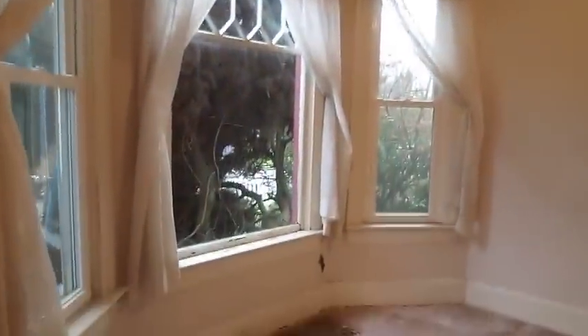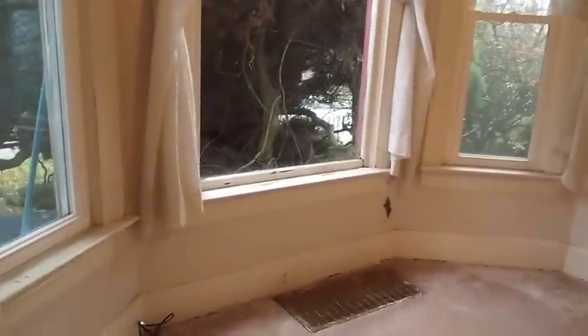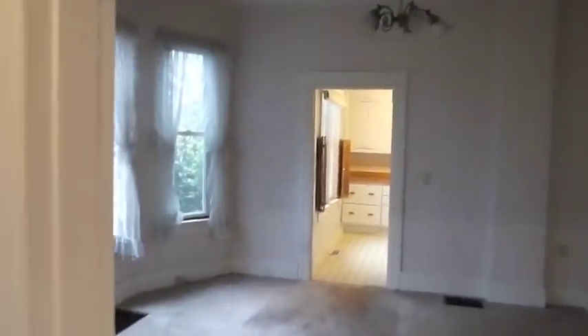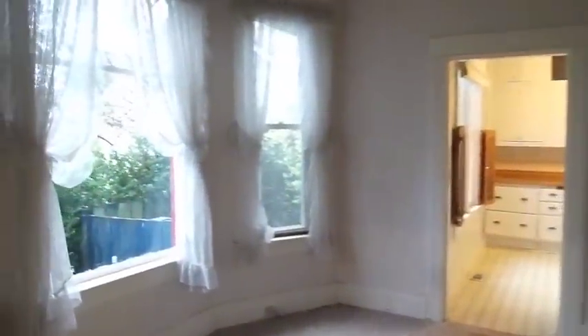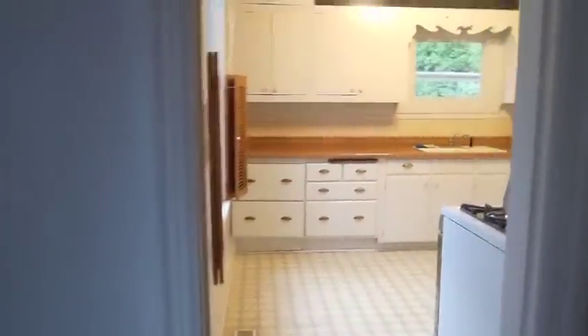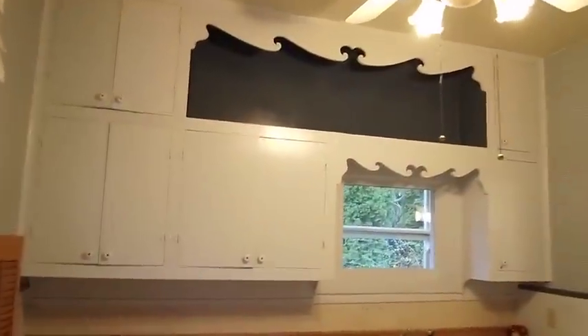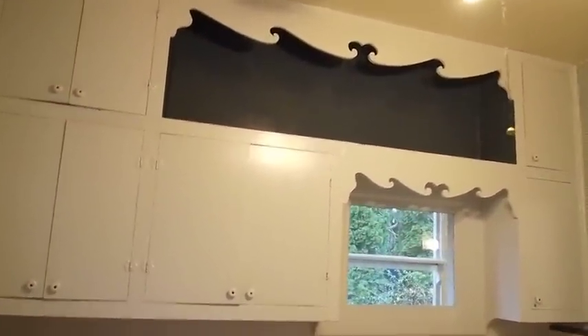Inside you can see it's got super high ceilings and a wonderful bay window in the front. Now we're going to go into the kitchen through the dining room area — again, nice bay windows that stick out.